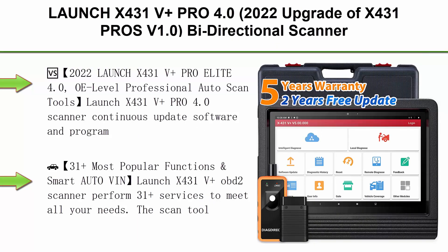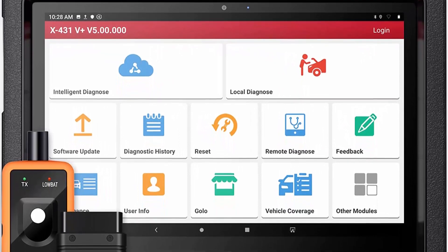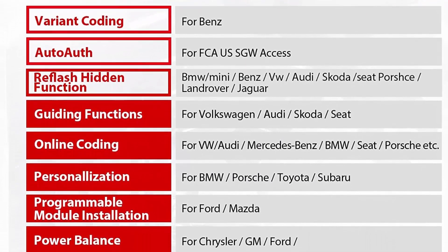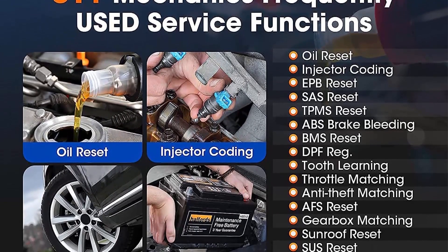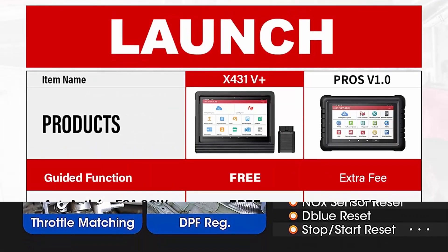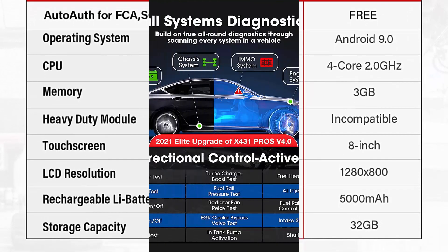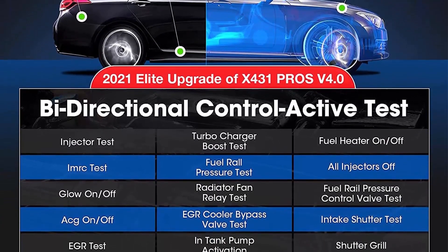Top 4: Launch X431 V Plus PRO 4.0 — a 2022 upgrade of the X431 Pros V 1.0. It's a bi-directional scanner with 31-plus reset services, full system automotive diagnostic tool, FCA/SGW auto-off access, and ECU coding. Continuous software updates and programs include online ECU coding, guided functions, variant coding, maintenance mode, service procedures, ride height calibration, control unit reprogramming, flash, hidden function, ECU substitution, offline coding, and modification for BMW, plus worldwide vehicle brand support.